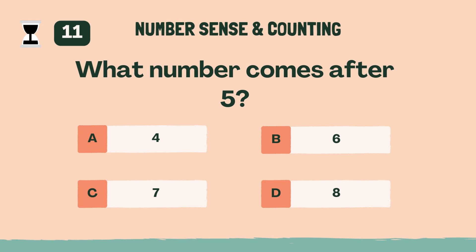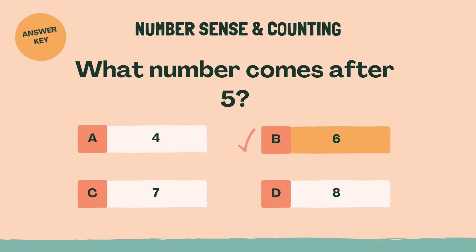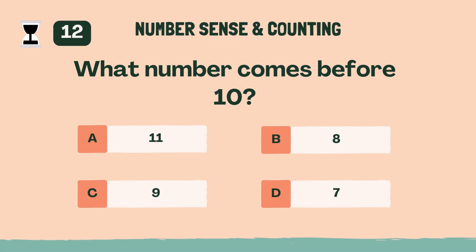What number comes after 5? The answer is B, 6. What number comes before 10? The answer is C, 9.